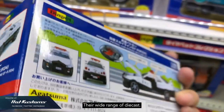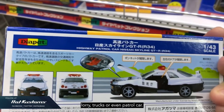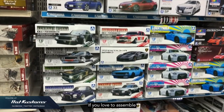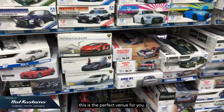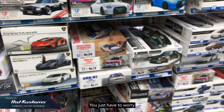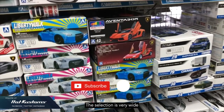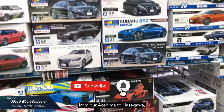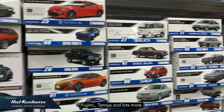There's a wide range of diecast regardless of which category you're focusing on — bus, lorry, trucks, or even petrol cars. If you love assembling model cars in 1:24, this is the perfect venue for you. You just have to worry about your luggage space. The selection is very wide, from Aoshima to Hasegawa, Fujimi, Tamiya, and lots more.